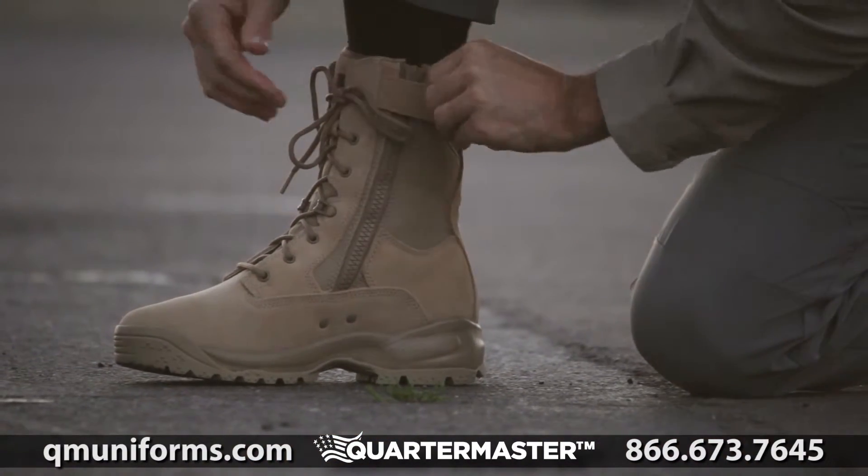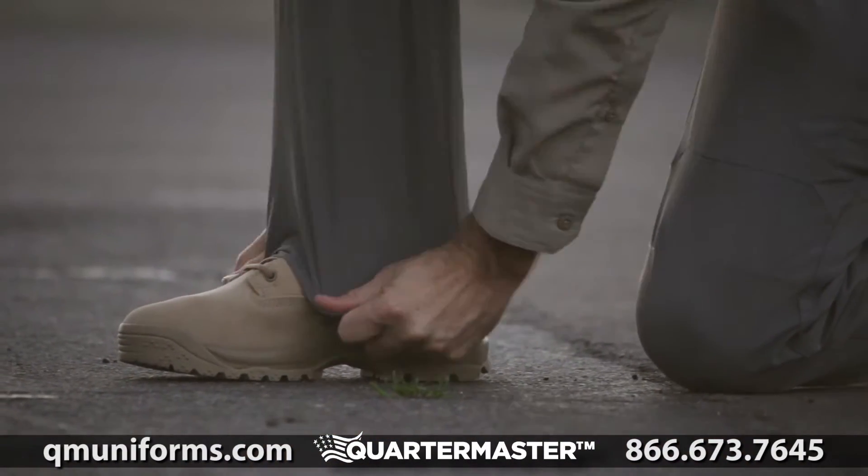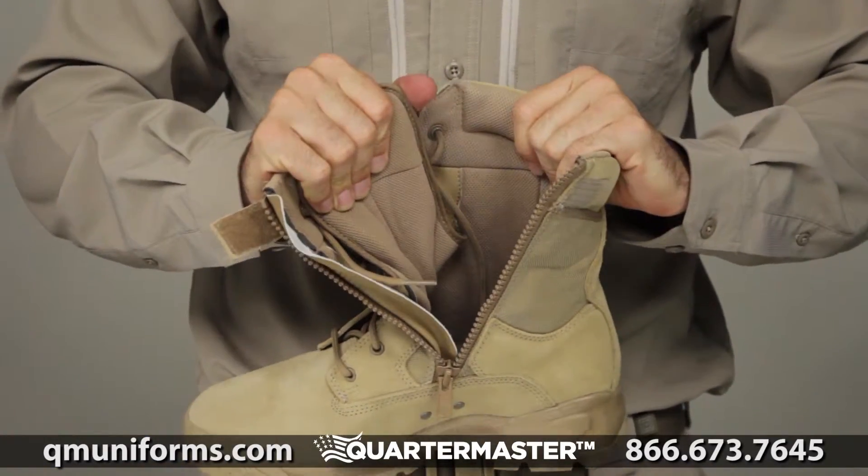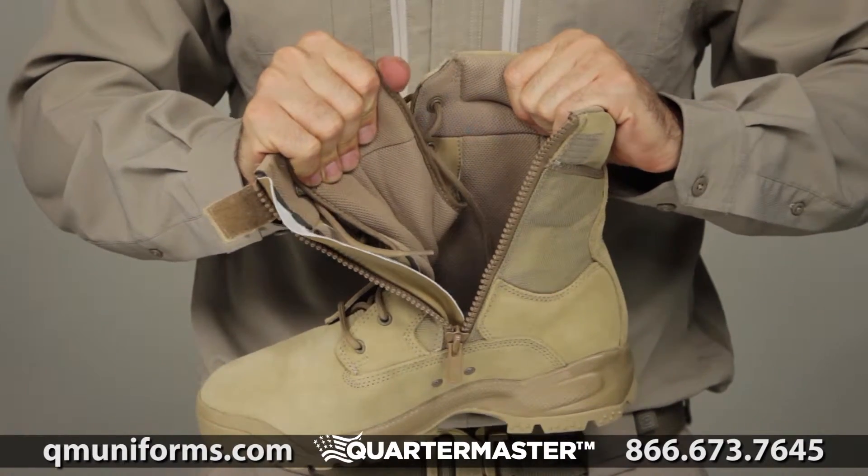This boot comes with side zip entry to allow for quick on and off, minimizing prep time. The moisture wicking lining and extensive dual density foam cushioning offer support and comfort.